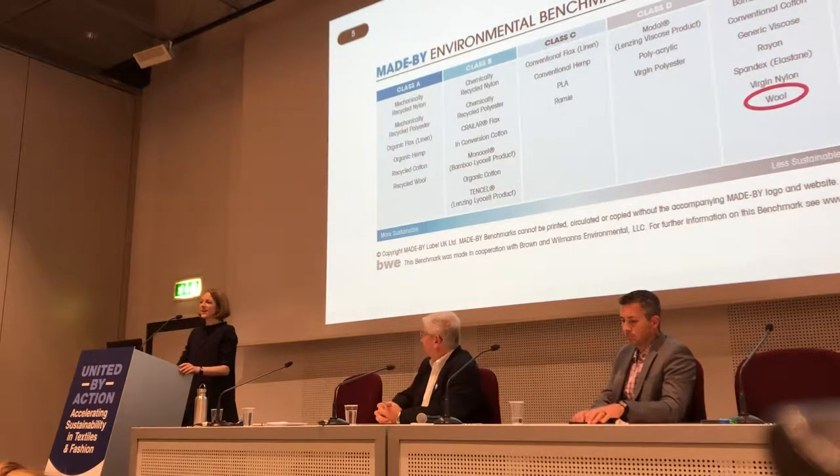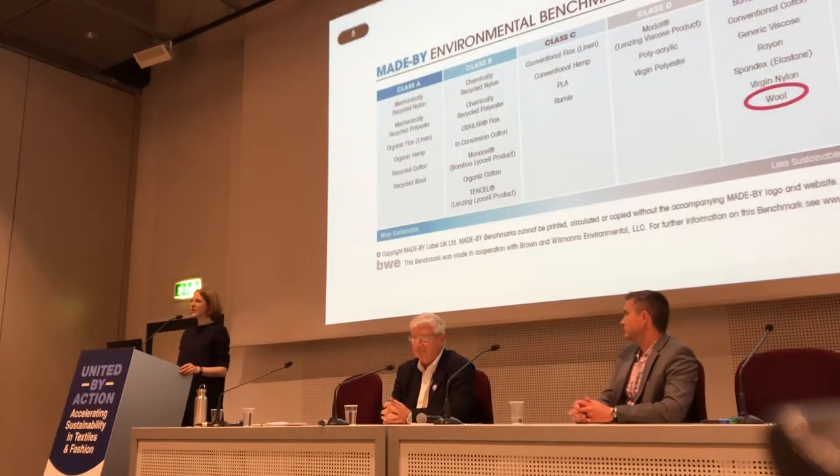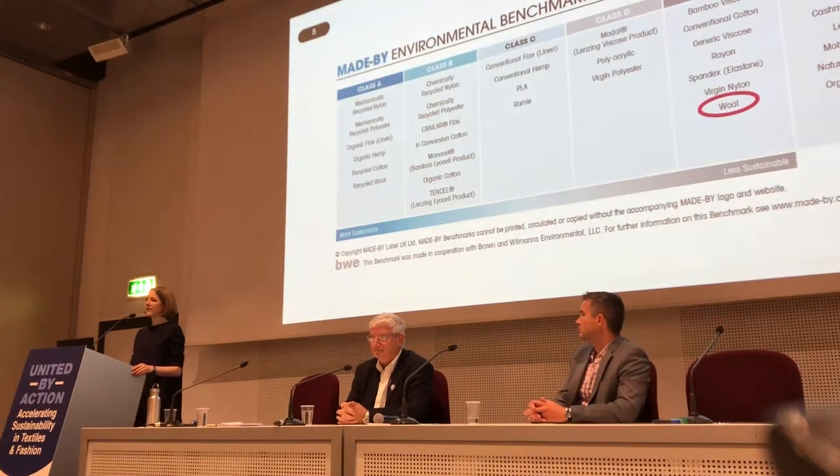When I started working for the International Wool Textile Organization in 2011, one of the first things I was confronted with was the made-by environmental benchmarking tool for fibers. Thinking that I had just signed up to a very sustainable industry, yet made-by made it very clear that actually the opposite was true.